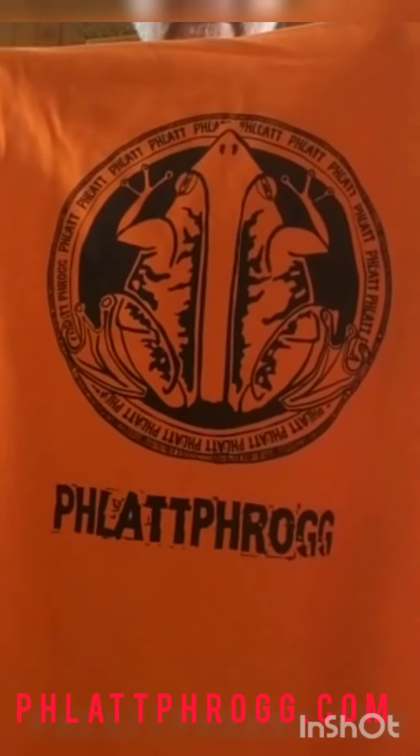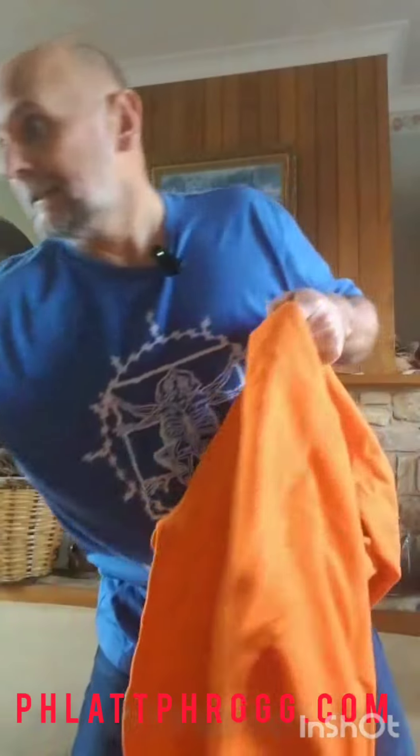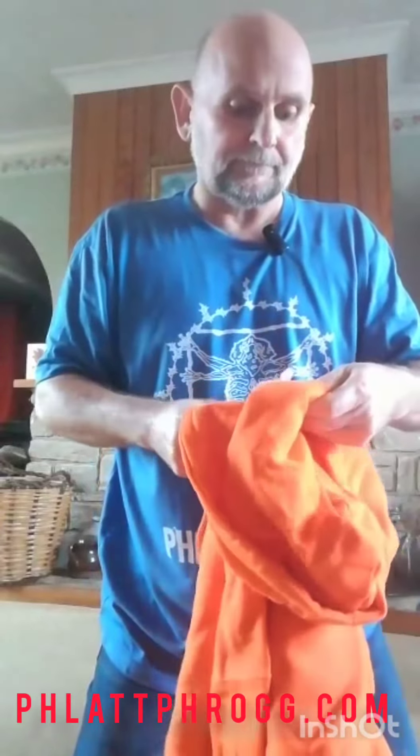I like this a lot. Yeah, I'm pretty pleased with these. This size is an XL — this is the XL one.